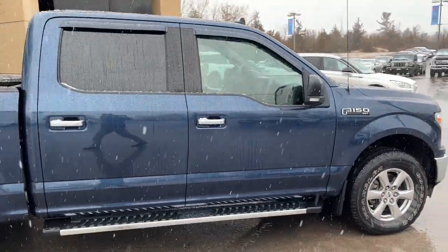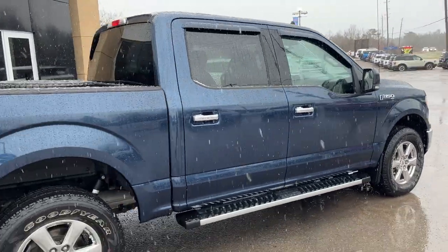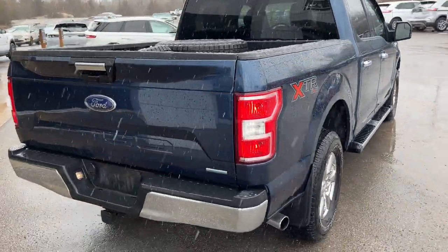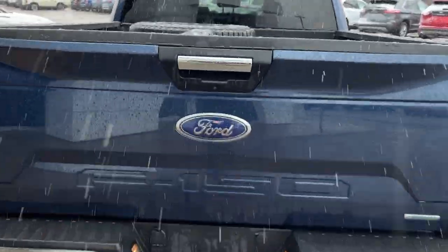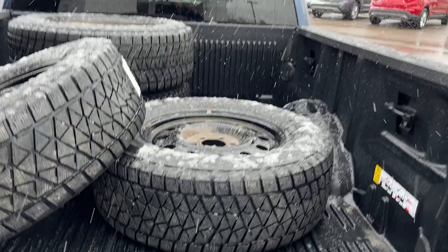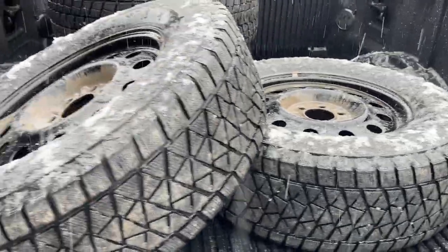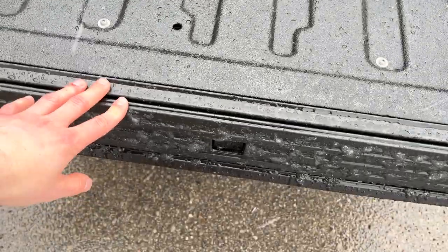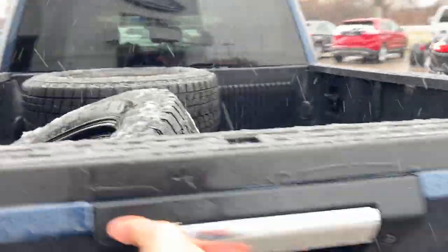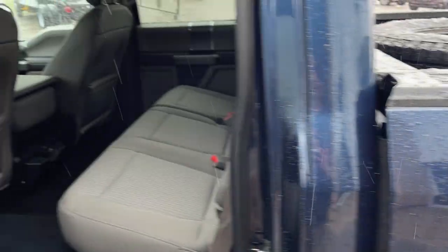This one's powered by the 3.5-liter V6 EcoBoost, so there's plenty of power here. Coming around back, you have the Max Trailer Tow package, different trailer connections, a rear-view camera, steel wheels, a second set of tires, a plastic drop-in bed liner, and a tailgate step inside the tailgate. You also have the 136-liter extended range fuel tank.